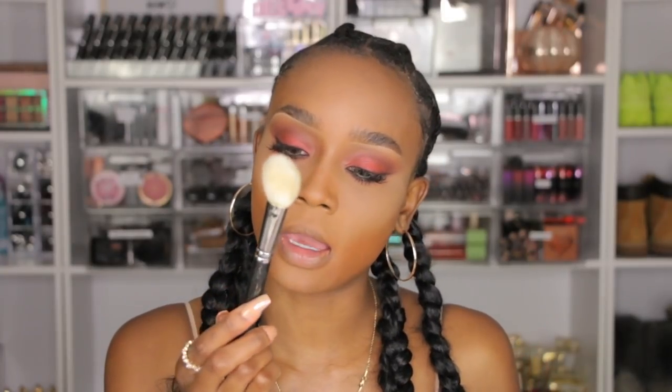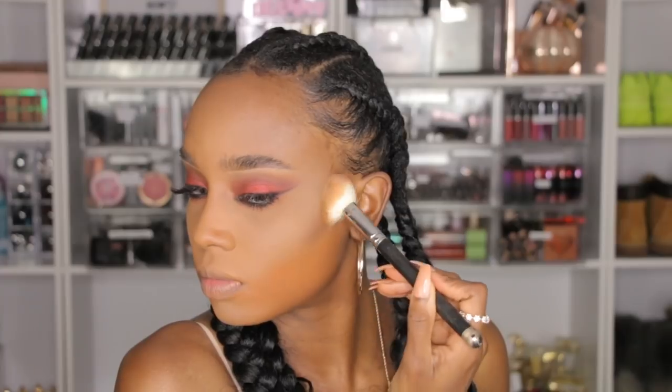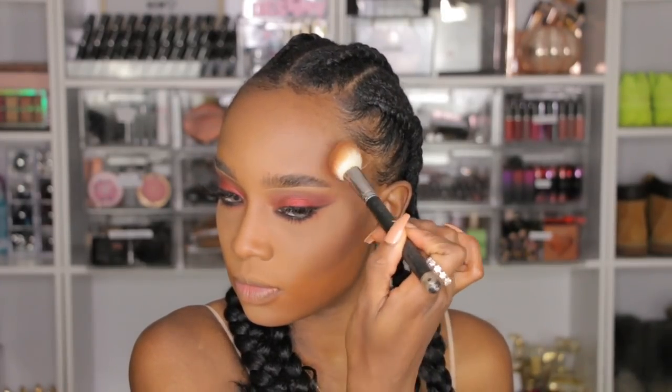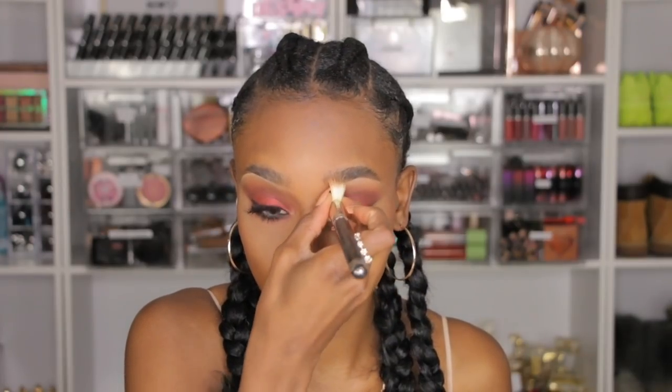For contour I'm using the Anastasia Cool Earth foundation stick, blending it down with a MAC angled cheek brush. A little bit goes a really long way. For bronzer I'm using the Bobbi Brown bronzing powder in Deep 4, sweeping it along my temples and forehead with the same brush. I pinch the brush a little bit to contour my nose — I don't like a heavy nose contour but I want something there.